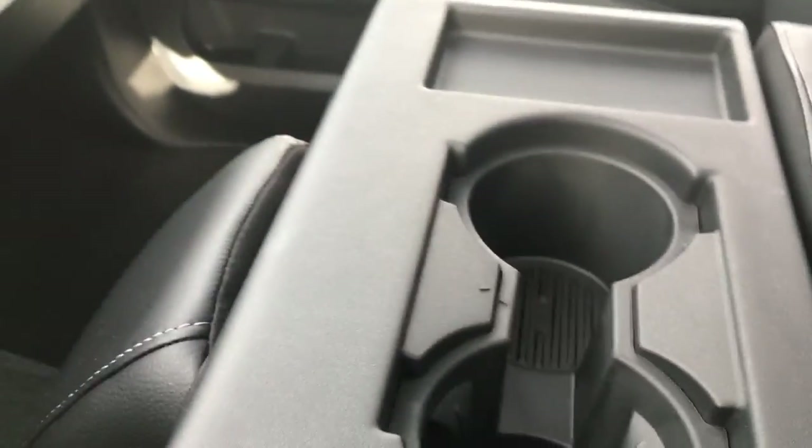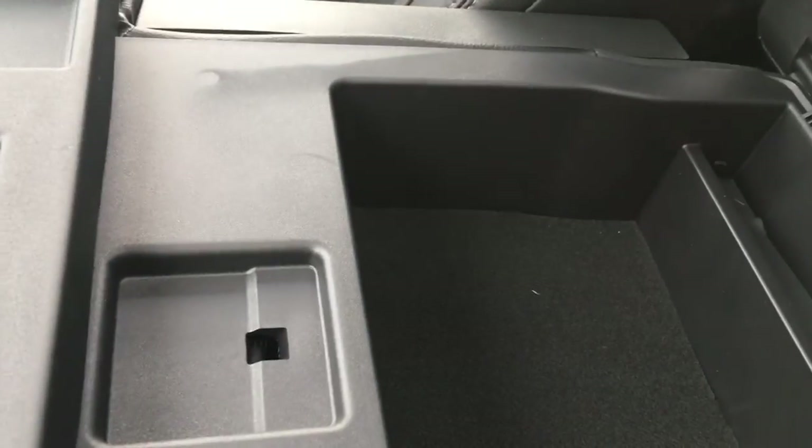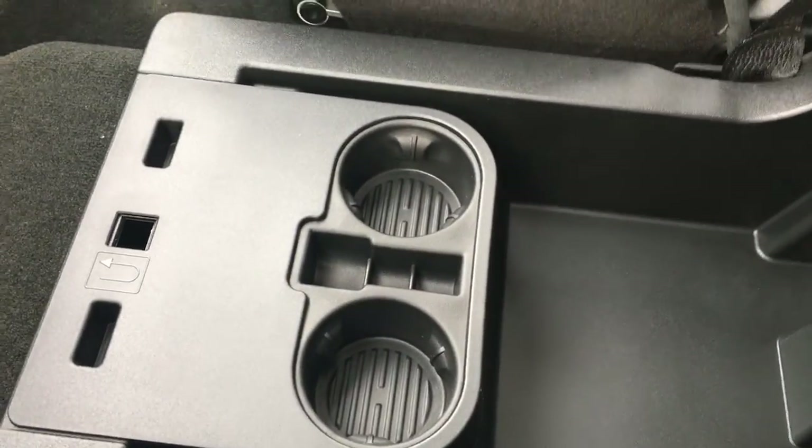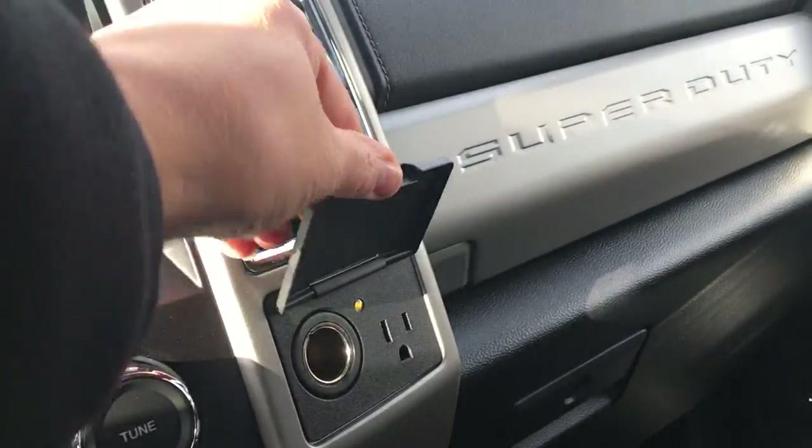In the center, a few more cup holders, some storage, and this is an armrest that I can pop open — and again, more storage in there. The nice thing is I can flip this up and I've got an extra seat, and down below, when I clip it open, I have more storage, and I can flip out those cup holders. I also have a 12-volt and a 110 outlet located here.